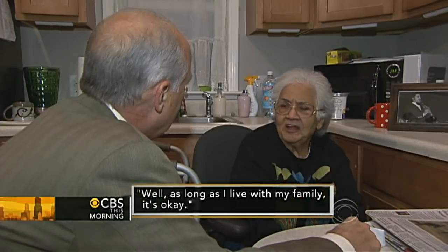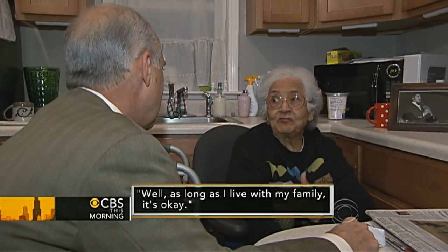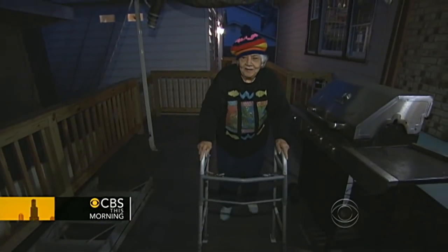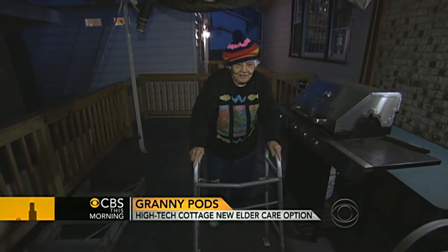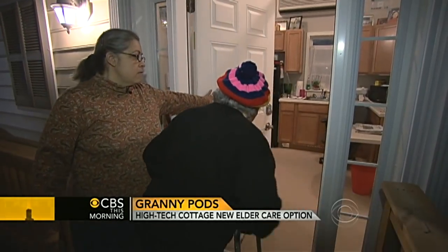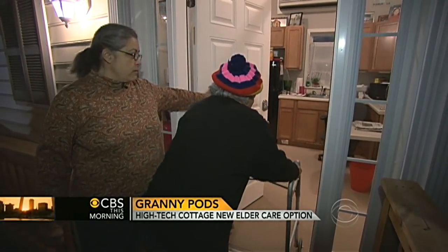'Viola, what do you think of this house?' 'Well, as long as I live with my family, it's okay.' For Viola, the cottage outside the window represents the safety and care she always wanted. But for millions of other Americans, it's a possible glimpse of the future.